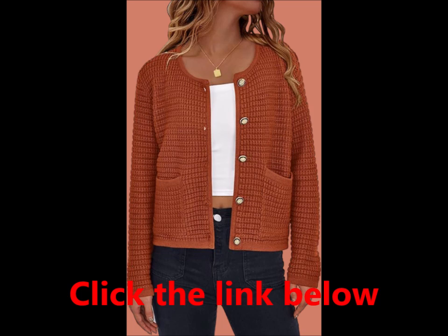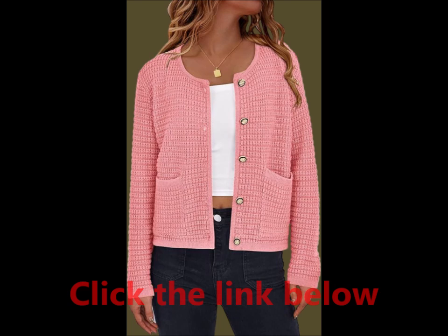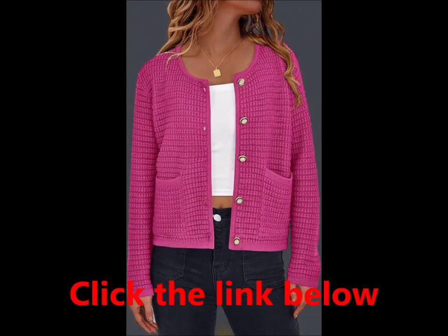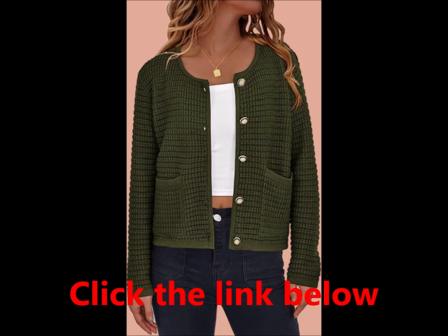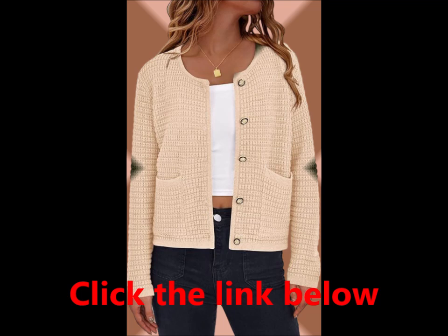Key features — material: made of high-quality chunky textured knit fabric that is super soft and elastic. Pocket dimensions: each pocket measures 6.29 inches in width and 6.69 inches in height, perfect for keeping your essentials close.